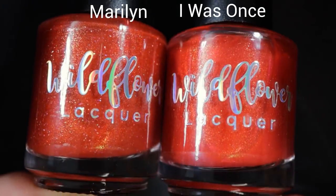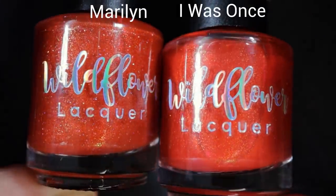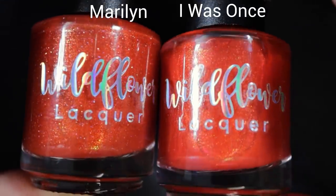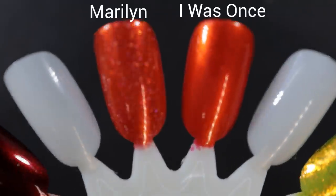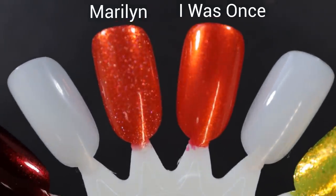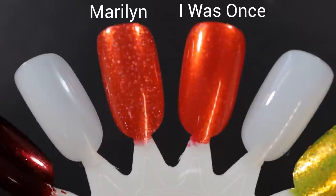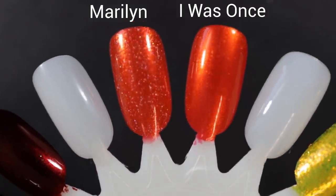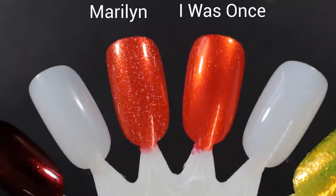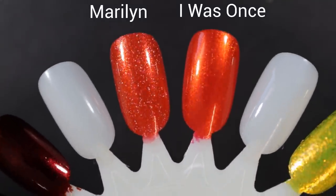As soon as I had Maryland on my nails, I was reminded of I Was Once A Candy from the Stay Golden collection released last year. Maryland's on the left, I Was Once is on the right. Maryland has those hollow flakes which I Was Once does not. The base of Maryland appears to be slightly deeper than I Was Once, which is a little bit brighter. In the description they both shift gold and green, but Maryland also shifts copper, and I Was Once also shifts red.